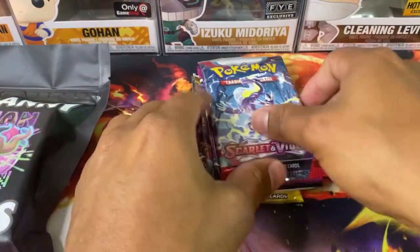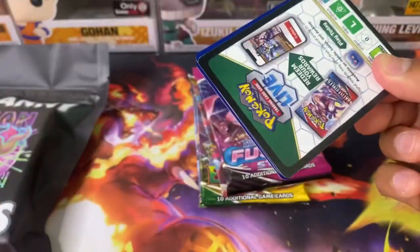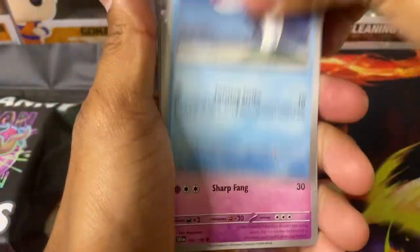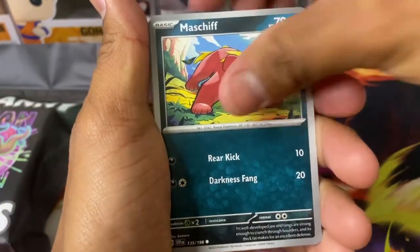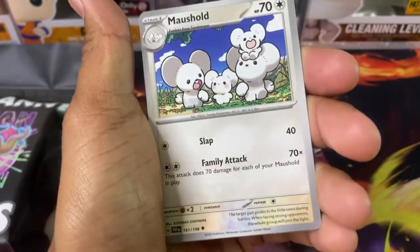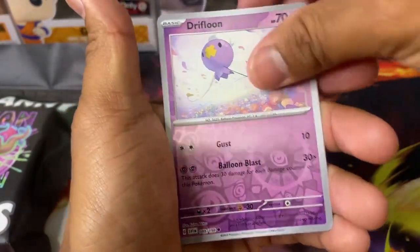He did say all of these are going to include a Scarlet and Violet base set pack. Going through those — we got a Wiglet, Grievard, Maschiff, Sprigatito, Cyclizar, Toedscool, Murkrow, Florgies, Drifloom, and Arboliva.